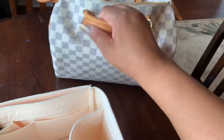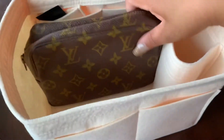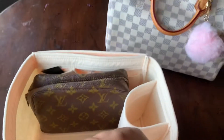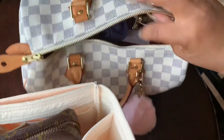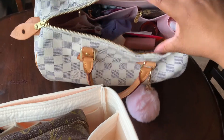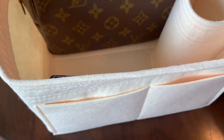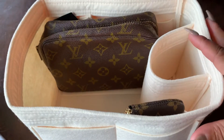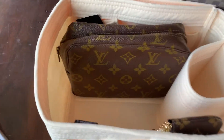Right here I have my Damier Azur Speedy 30, and the reason I pulled this out is because I want to show you a few things inside the organizer — so that's how it would sit in your purse. I also have an organizer in there as you can see. That particular organizer is from Etsy and it's from a place called Divide and Conquer. So I use them all — I use the different ones. I use Zumani, Samorga, and Divide and Conquer.